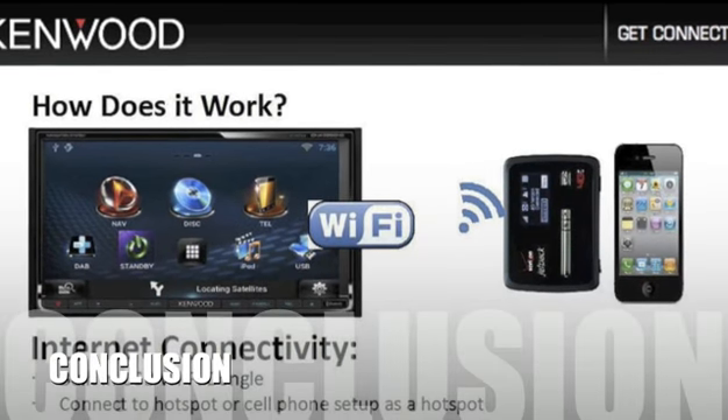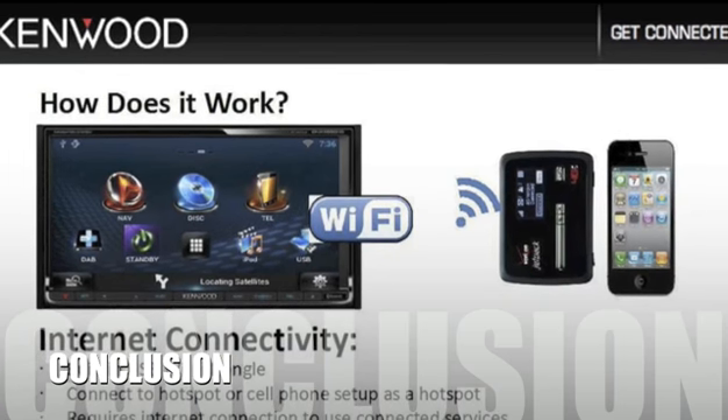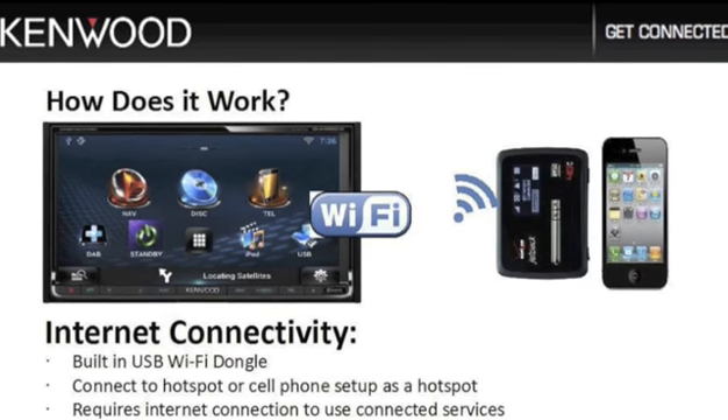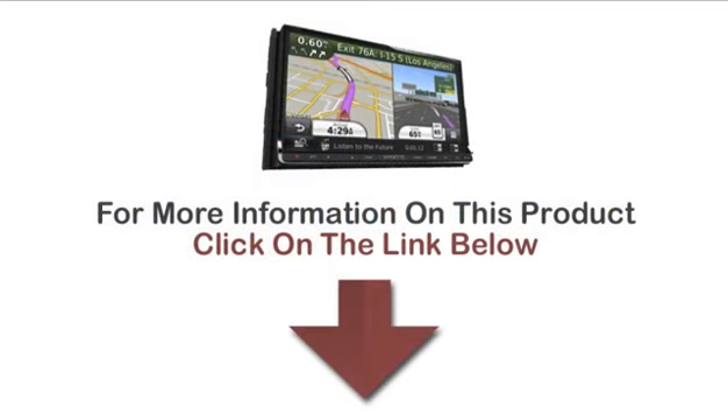Here's our conclusion. The DNN 990 HD is the first in-dash gadget to offer a wide range of features and is highly regarded by consumers as a complete high-end solution for their vehicles. For more information on this product, click on the link below.